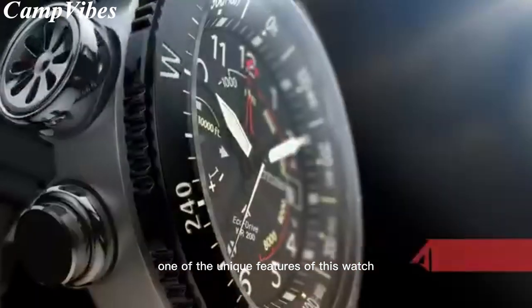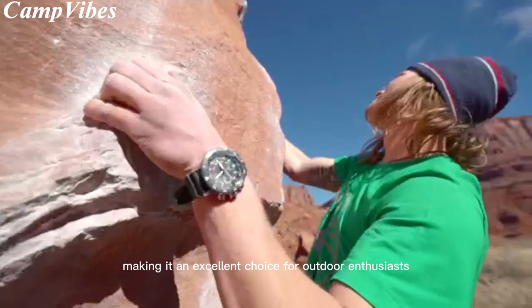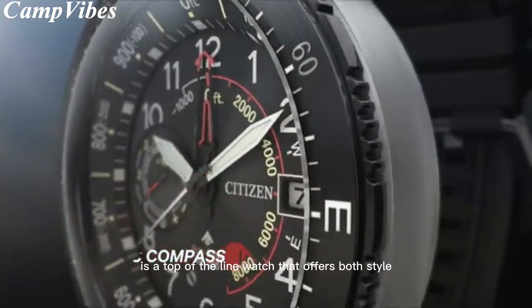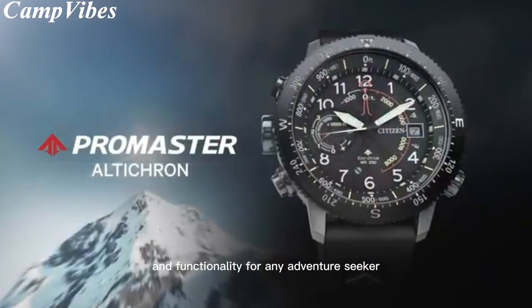One of the unique features of this watch is its built-in altimeter and compass, making it an excellent choice for outdoor enthusiasts and adventurers. Overall, the Citizen Promaster Land Alticron is a top-of-the-line watch that offers both style and functionality for any adventure seeker.